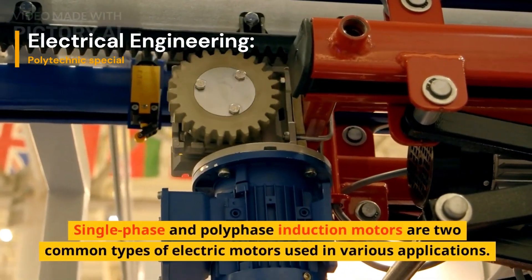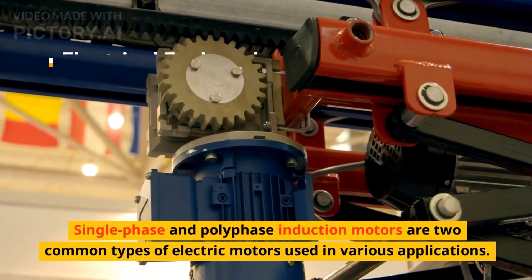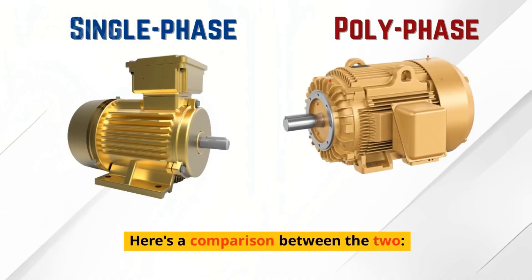Single-phase and polyphase induction motors are two common types of electric motors used in various applications. Here is a comparison between the two.